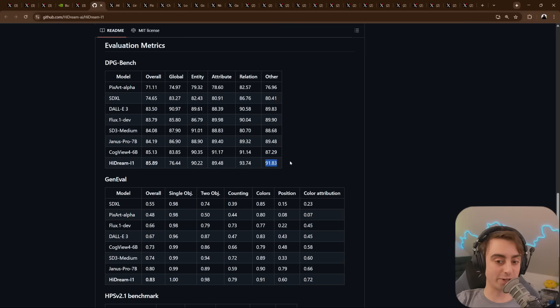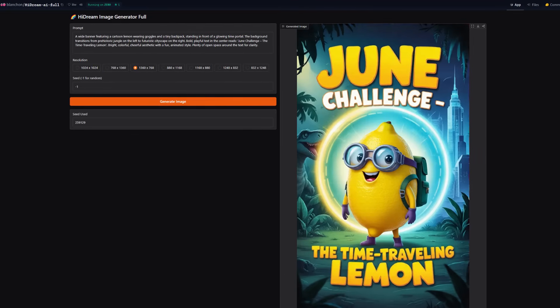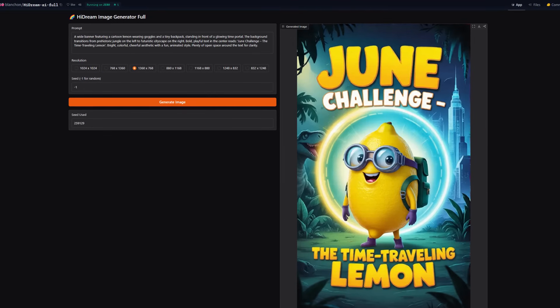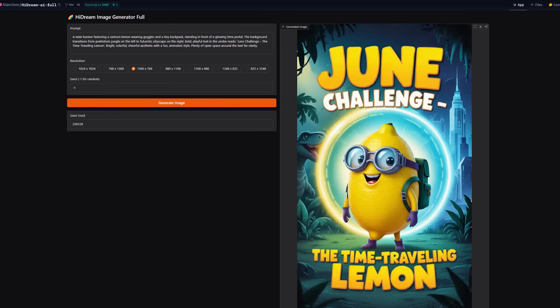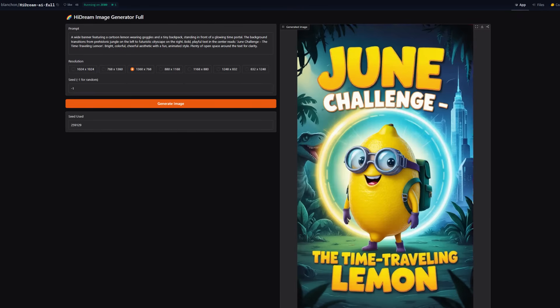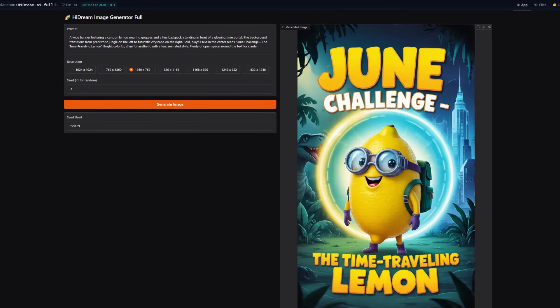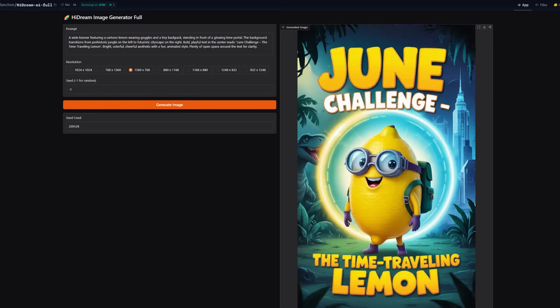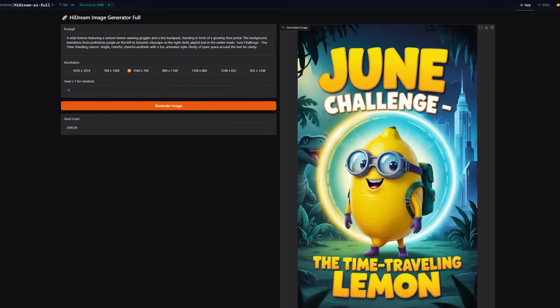The benchmarks, if they are to be believed — and I don't recommend you take them at face value — do look promising, beating out DALL-E 3, SDXL, even Flux, though not by much. Keep in mind those Hugging Face links are using a quant, so it doesn't fully represent the biggest, baddest version of the model. But I ran a difficult prompt example and it kind of nails it — great text incorporation, coherent character, not too much AI mush. I'm pretty impressed with this model.